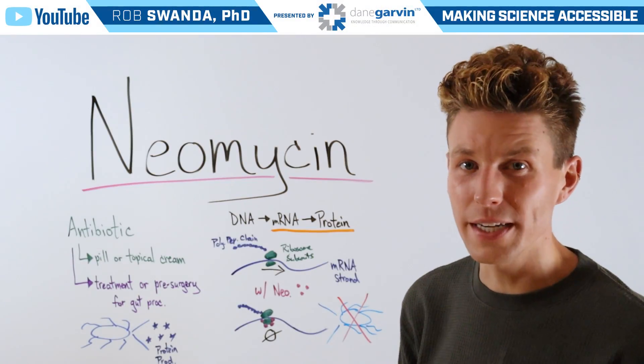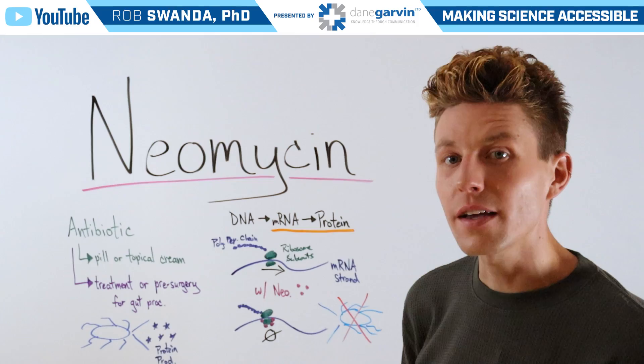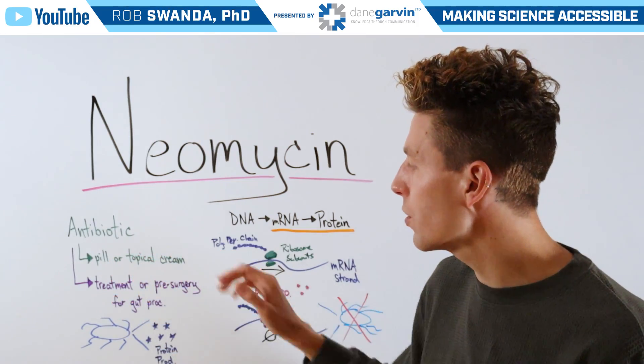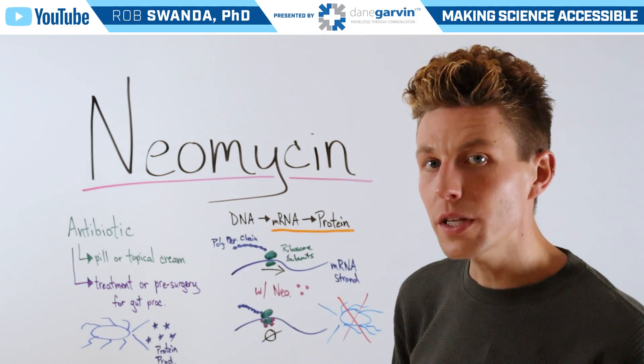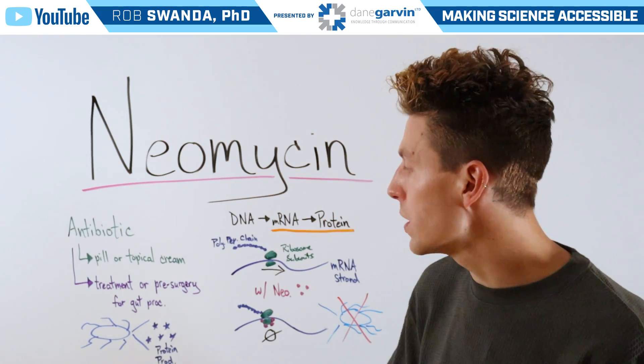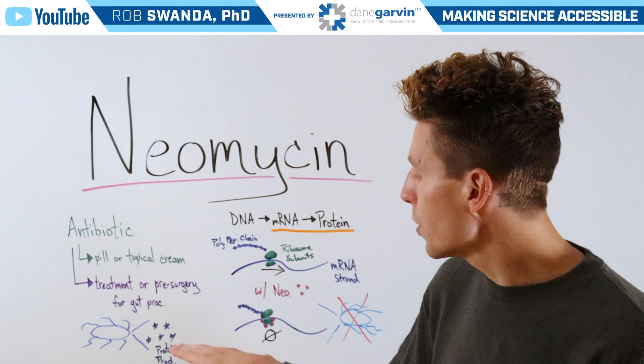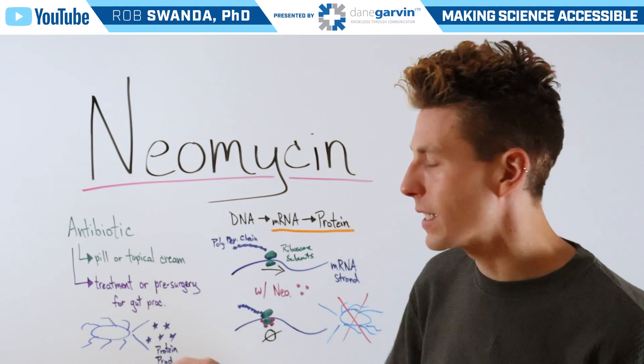Another drug that we've been asked to break down is known as neomycin, which is an antibiotic given as a pill or topical cream form. It's primarily used in the treatment of bacterial infections, but it can also be used in pre-surgeries for gut procedures. It targets protein production within the bacteria.